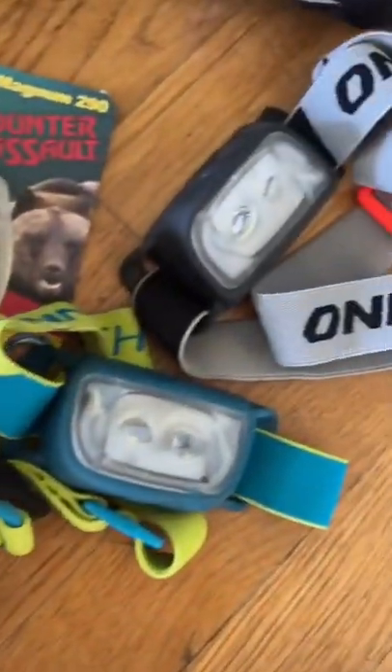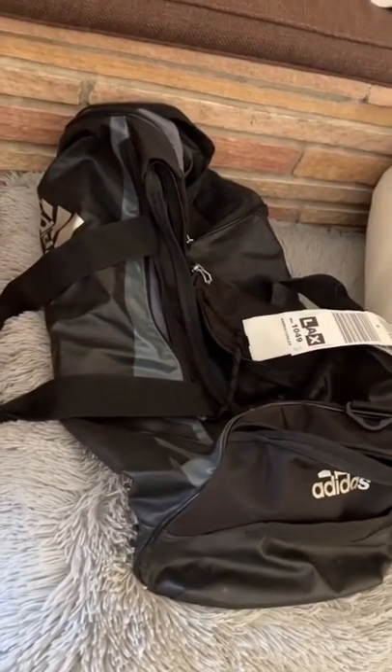Obviously some electrolytes and bear spray, because we're going to be in Montana. Headlamps for camp, and then this bag is for all my down jackets and jackets coming up next.